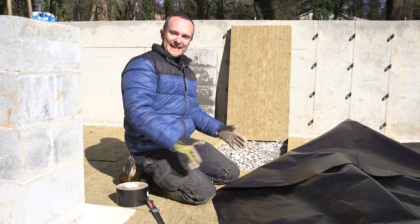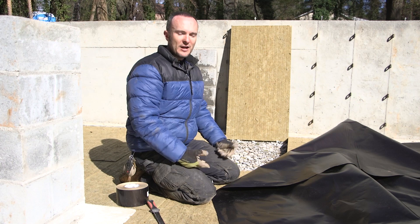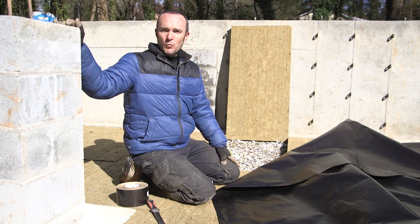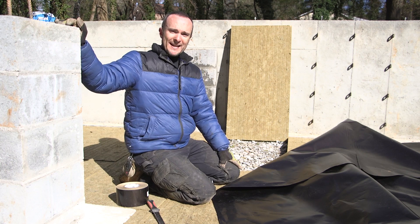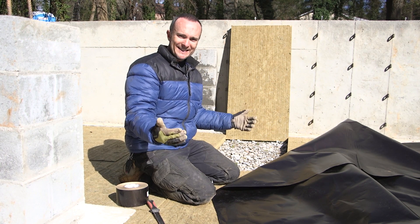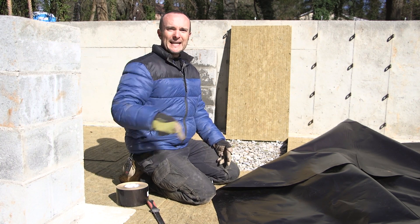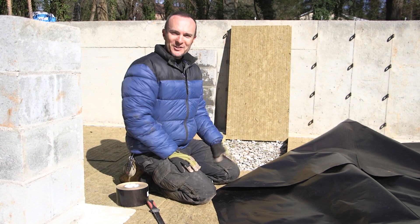That essentially completes our foundation pour. Once the slab is dried we can start framing, which I'm very excited about — this whole process depending on the weather has been really interesting. One thing that is on my mind is what happens when it rains on this open foundation — it's basically a bathtub with no way for water to get out. So I'll probably install a pump down here to get rid of rainwater or snow as it collects here in Atlanta.